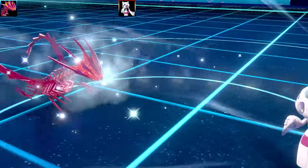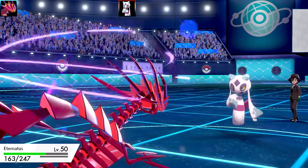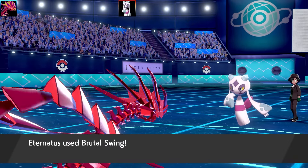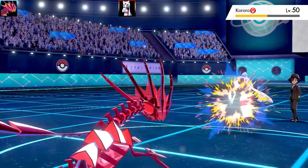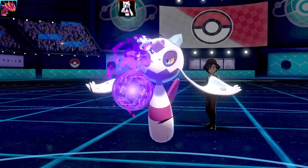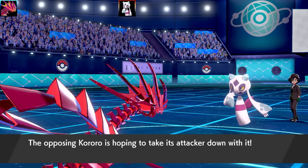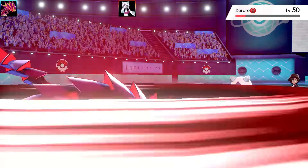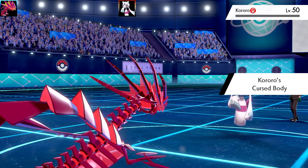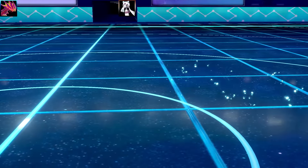I've got a choice band set — Giga Impact, Brutal Swing, Poison Jab, and Dragon Tail. The opponent has Icy Wind and Frost, which is interesting — I wondered why they'd use Icy Wind over Ice Beam or Blizzard. I almost took it out with Brutal Swing, then I saw why: it was an Icy Wind Destiny Bond combination. Unfortunately Eternatus swallowed the bait and both Pokémon fainted.